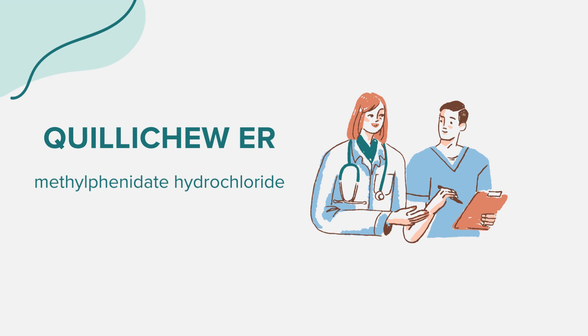Quilichu ER is an extended-release chewable tablet with a cherry flavor, intended for oral use once daily in the morning. It contains the active ingredient methylphenidate hydrochloride, which is a central nervous system (CNS) stimulant.